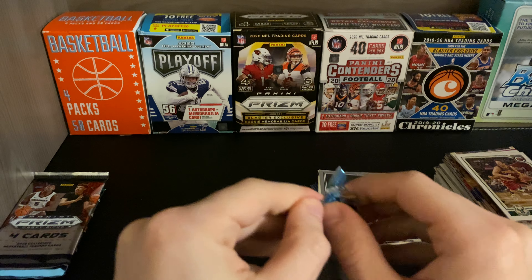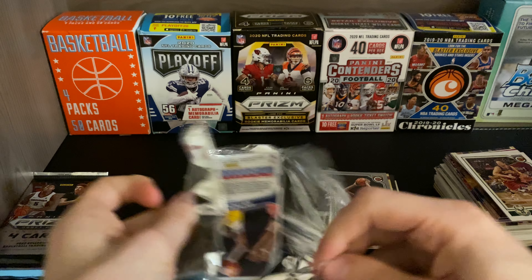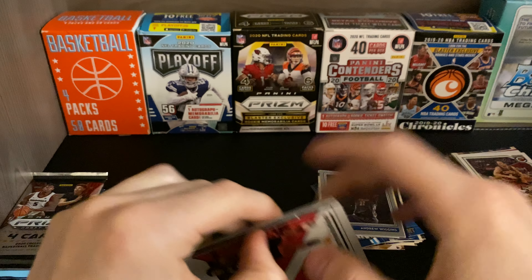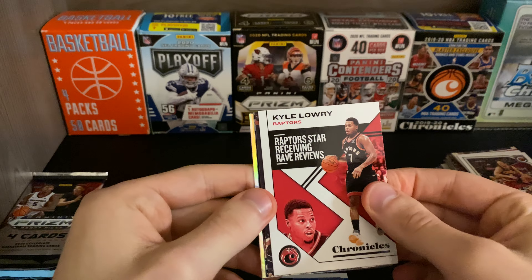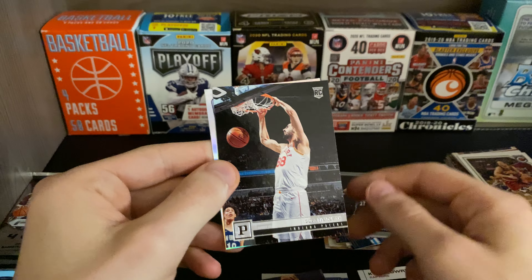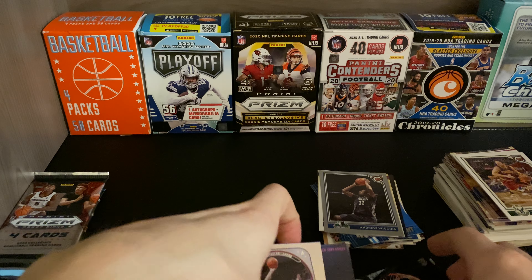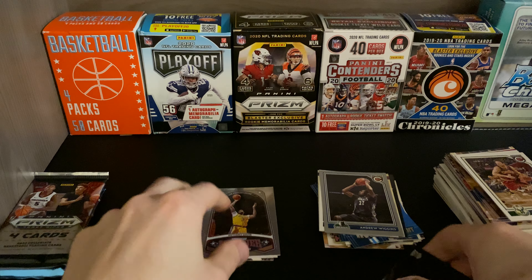Chronicles — hoping for a Zion or Ja. The first card out of the pack is Luka — I'll always take a Luka card — got some kind of shine. Kyle Lowry, RJ Barrett, Goga, and Anthony Davis. Not too bad. Nice RJ rookie right there.